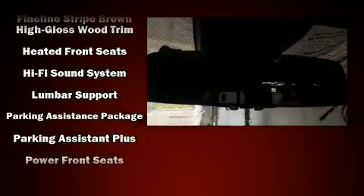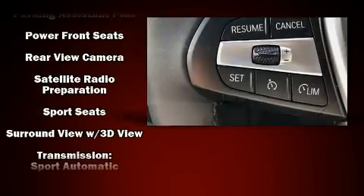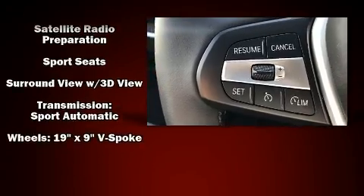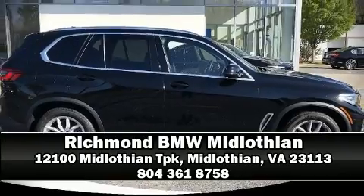It also arrives with a Carfax history report providing you peace of mind with detailed information. Our knowledgeable sales staff is available to answer any questions that you might have. We are here to help you.